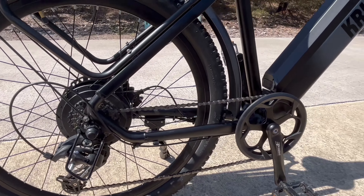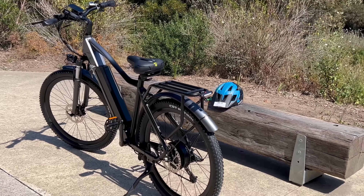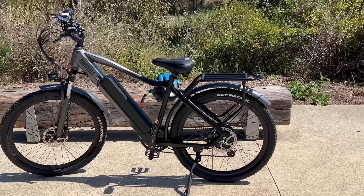Now let's talk about the design and build. Check it out! Rugged yet lightweight frame, front and rear suspension for a comfy ride, and those 27.5 inch wheels for killer traction. It's the ultimate trail partner.